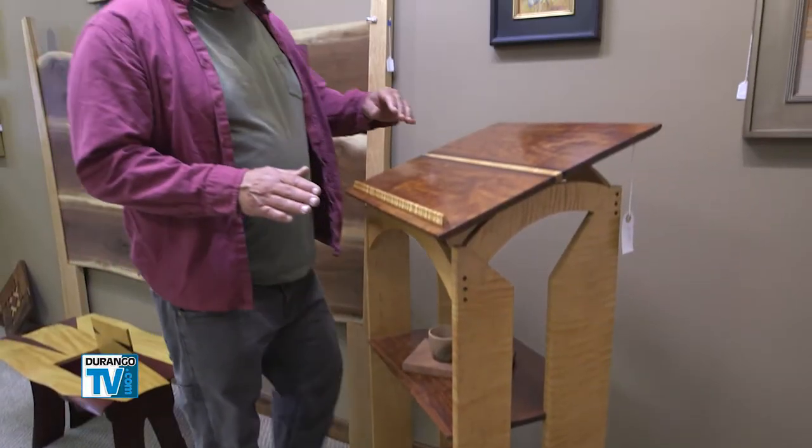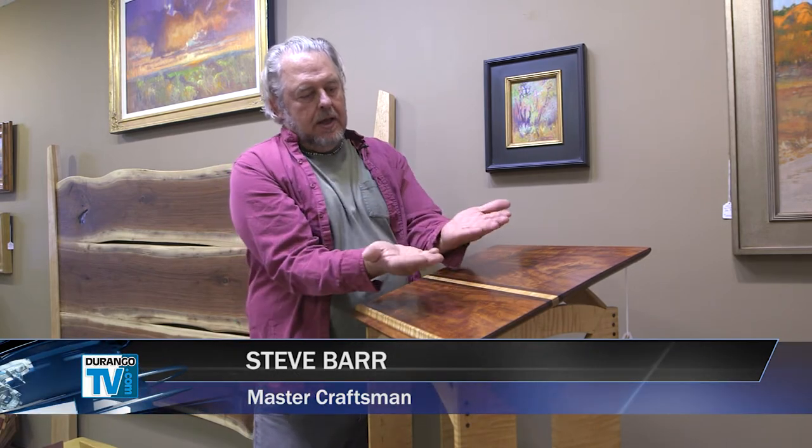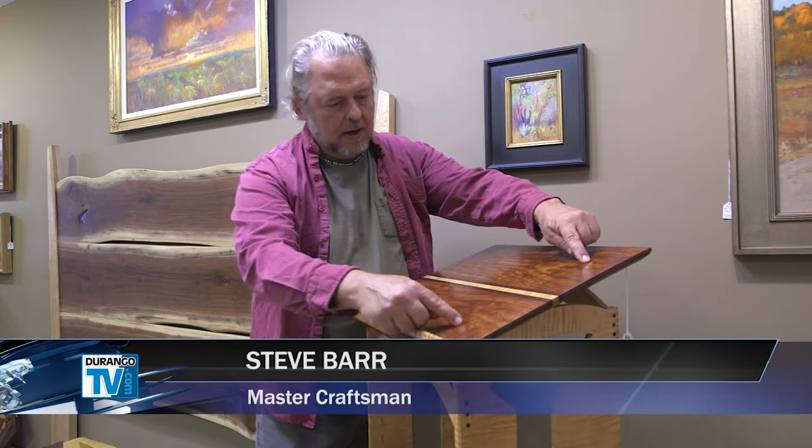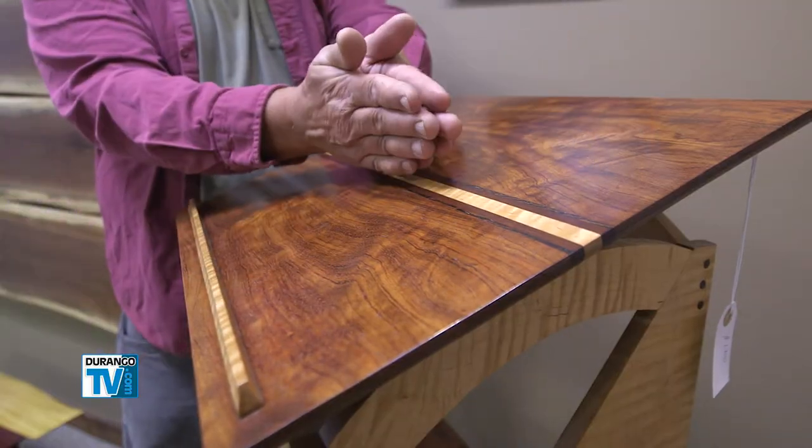What I do quite often is I'll take a relatively thick board, cut it in half down the middle, and you open it up — it's called bookmatched. So if you see the patterning, it's the same board cut in half.